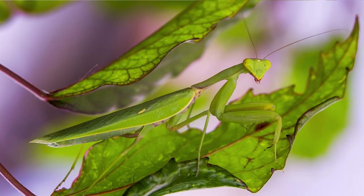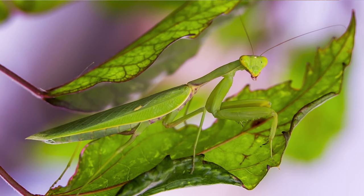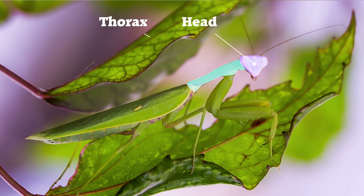Praying Mantis have three main body parts, similar to other insects. These body parts include the head, thorax and abdomen.